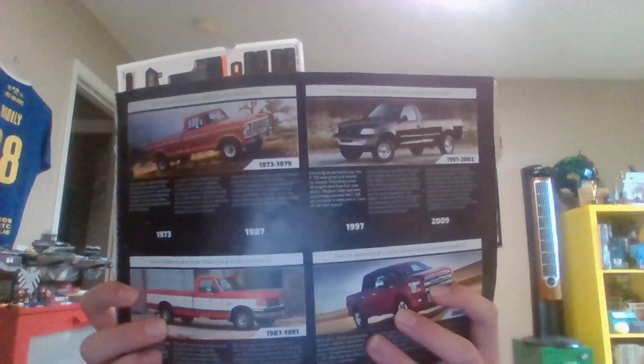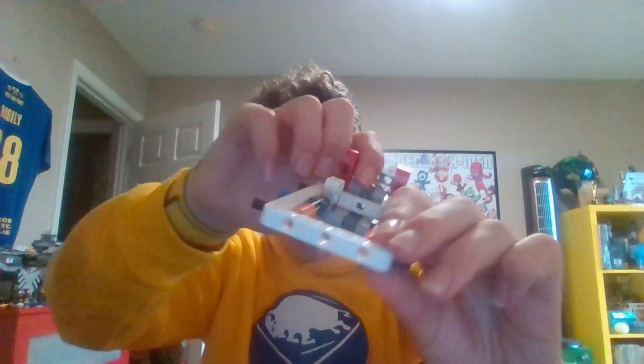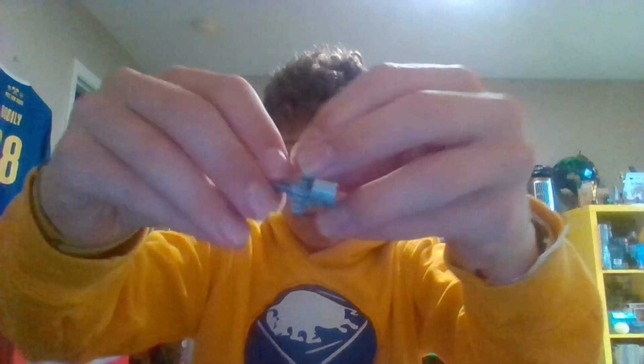Welcome back everyone, today is day 318 of our LEGO one piece a day. So far, since we started, we got — and we got — and we got, whatever this thing is, this kid we gave you a thing, see.